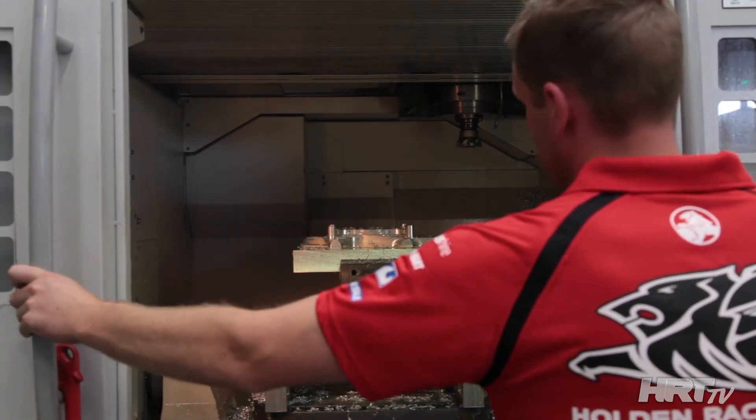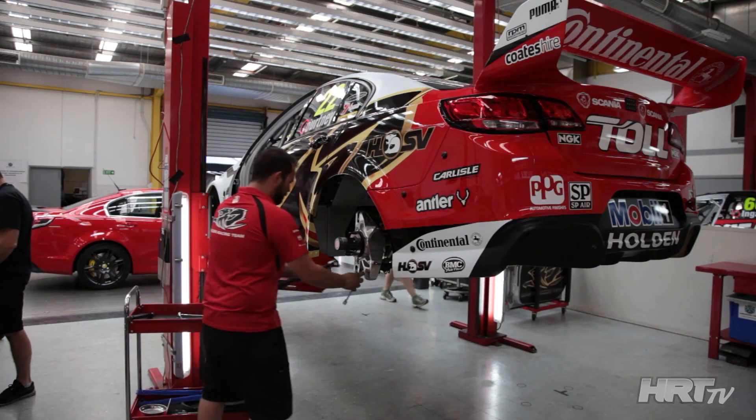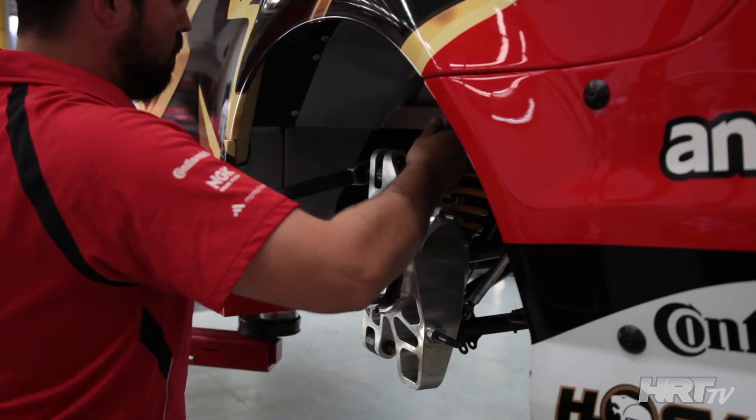A lot of hard work goes into these components. Obviously everything we do back here is focused on winning — it's focused on being on the top spot at the end of the day. It's the ultimate goal to achieve what we set out to do.